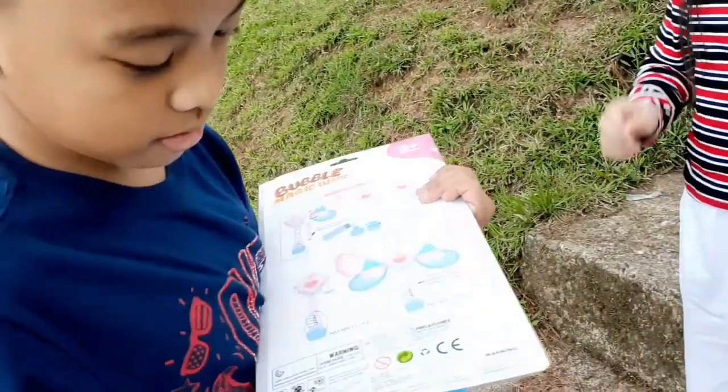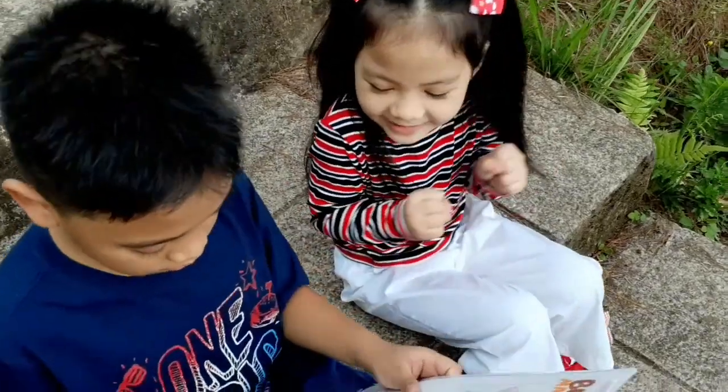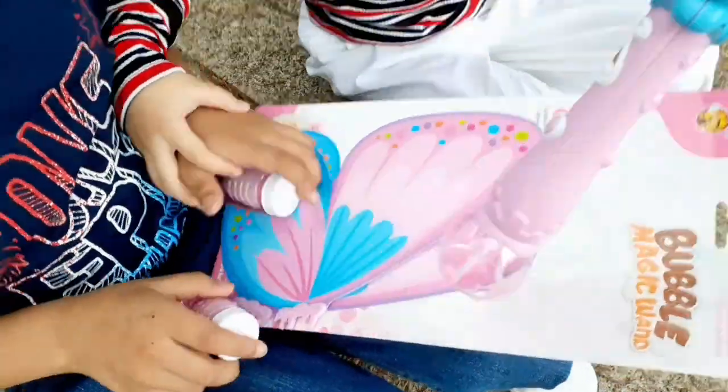It's a magic wand! Hurry up Red! Let's see! Wow! Look at this! Wow!